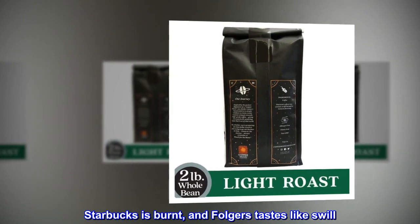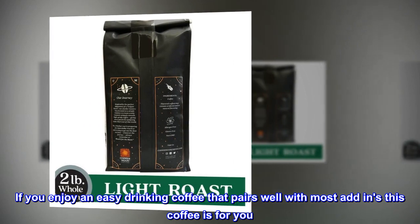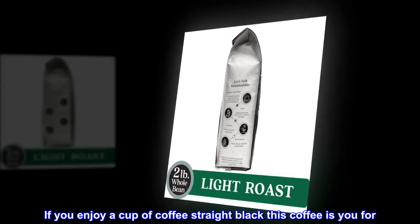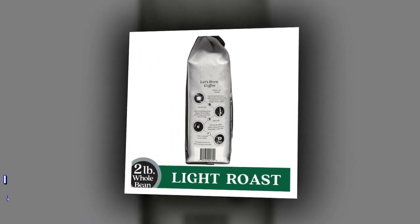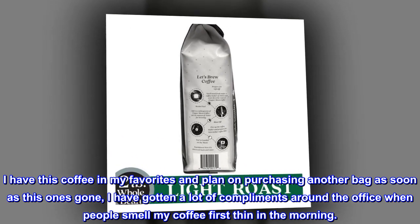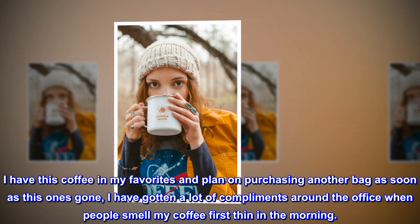Starbucks is burnt, and Folgers tastes like swill. If you enjoy an easy-drinking coffee that pairs well with most add-ins, this coffee is for you. If you enjoy a cup of coffee straight black, this coffee is for you. I have this coffee in my favorites and plan on purchasing another bag as soon as this one's gone. I have gotten a lot of compliments around the office when people smell my coffee first thing in the morning.